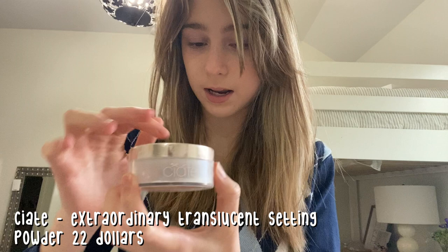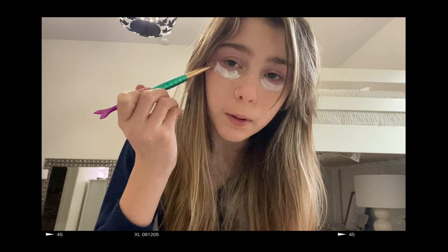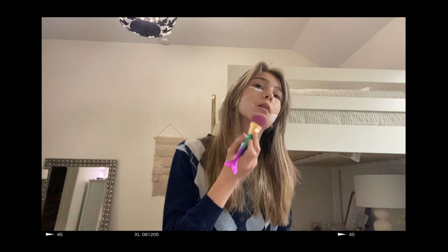Now I'm going to take this Ciaté setting powder. I'm going to grab the Tarte Shape Tape sponge and pat that under my eyes — looking a little crazy is basically the main goal of this. I don't do setting powder every day, but more times than not I do it because I like how it looks on me.